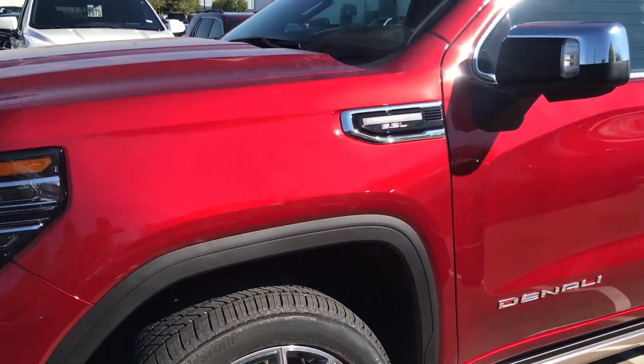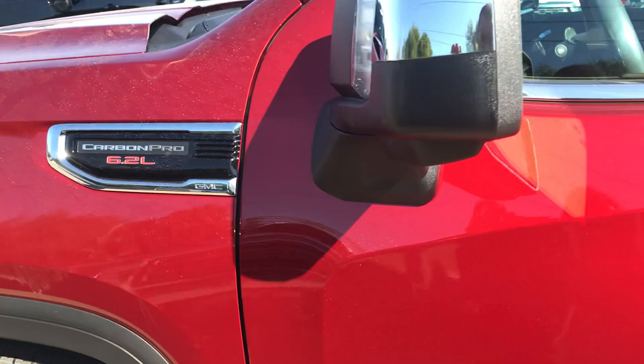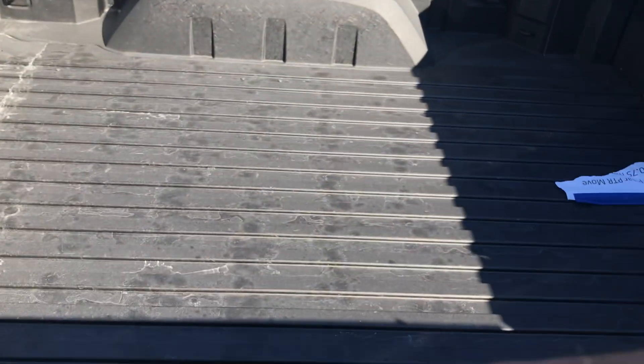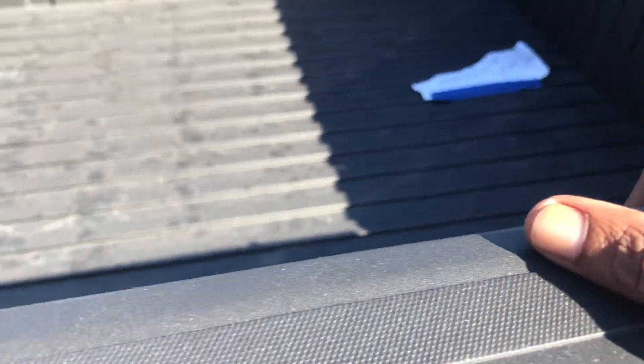I will explain a little bit about this truck. It has this thing that says Carbon Pro, which means this car has a different bed inside — the material is different. It's a carbon material, as you can see.